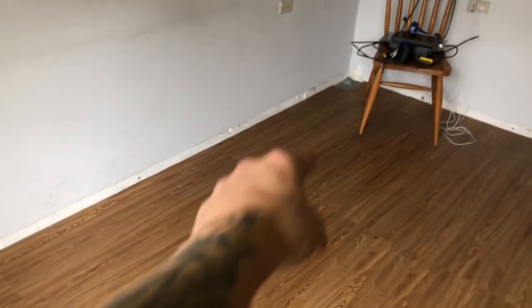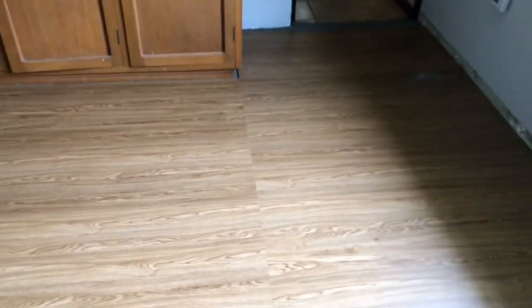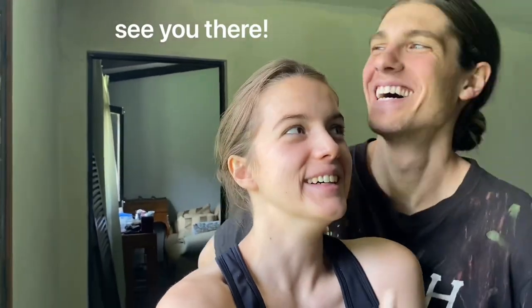That tiny little piece in the back we're going to wait on because it's such a funky piece — we don't want to potentially waste material. We're going to see if we get a scrap that fits better. As you can see, we just need to add the trim. The wall down there is in pretty bad shape but that's going to be covered. We love the way it looks — we are stoked. Tensions get hard when you're doing these projects, especially when you have no idea what you're doing. Just a little time and a break, both in our relationship and in this room.